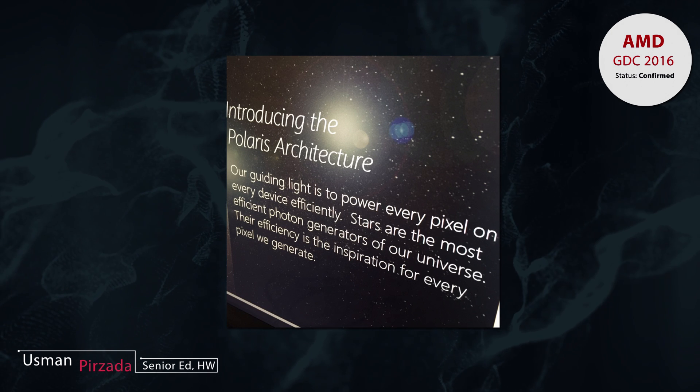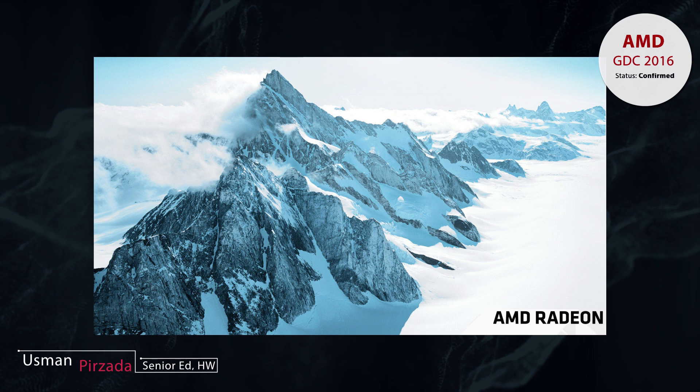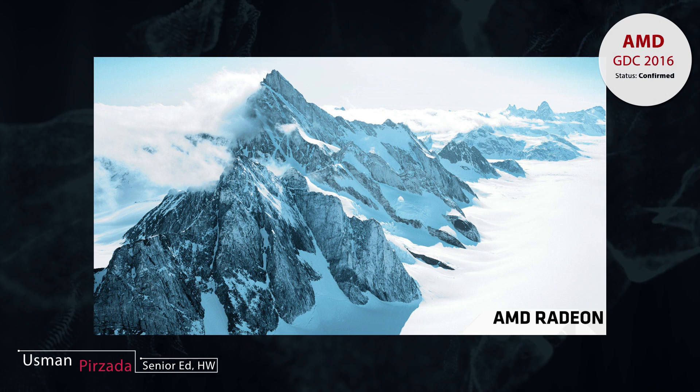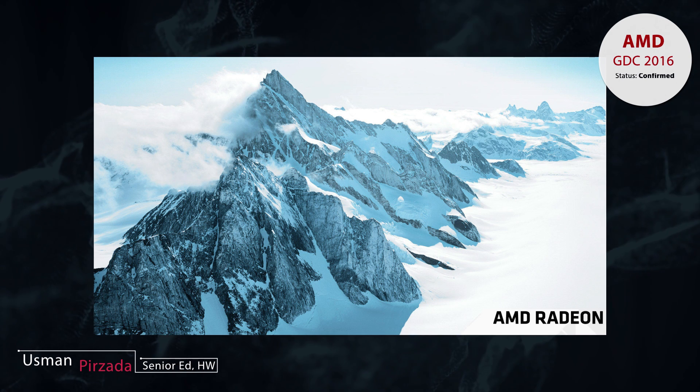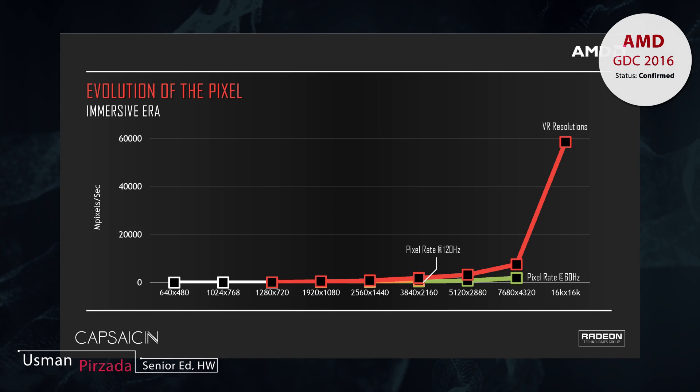the star constellation nomenclature system with Polaris. Before that, AMD was using locations as its primary naming scheme, but with Polaris they shifted to the star constellation system because star constellations emit a lot of light or photons,